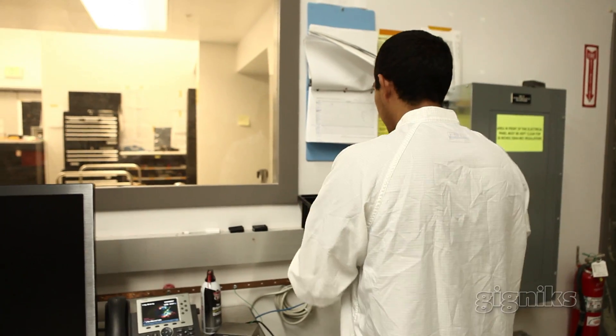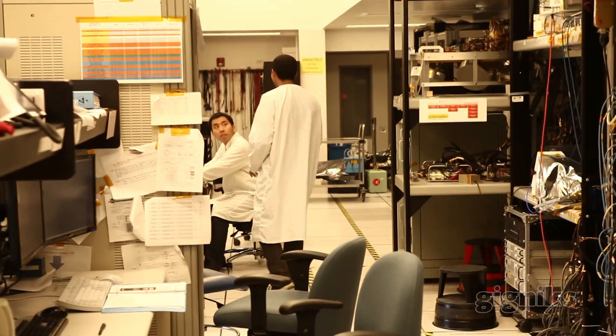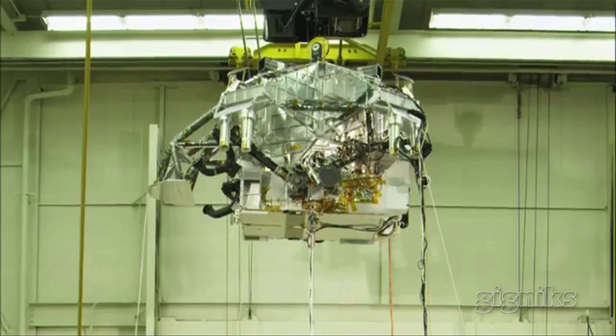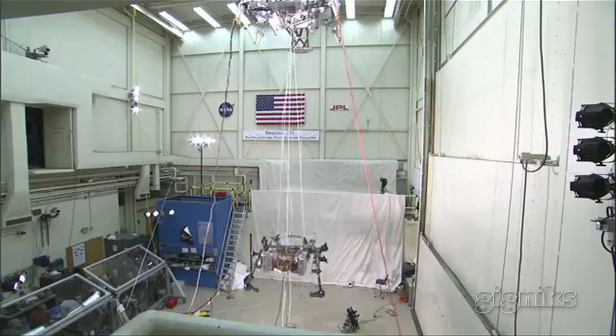You definitely get a sense of how to work as a team when problems are discovered. Any problem found, we're supposed to report. We have a computer system that allows us to generate reports saying this problem was found. Something very small can seem like it doesn't matter, but at a much higher level it'll just be catastrophic.